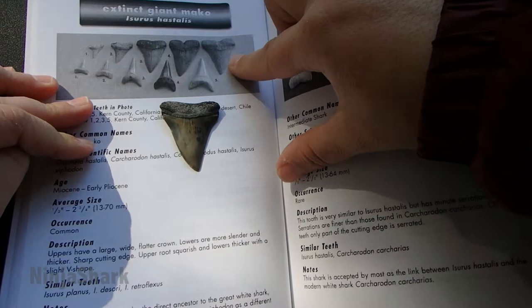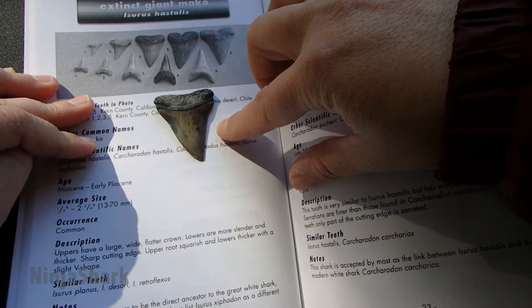So anterior teeth are usually going to be more up and down, while the lateral teeth typically have a little bit of a curve to them. And depending on if they're on the left side or the right side, they're going to curve left or they're going to curve right.